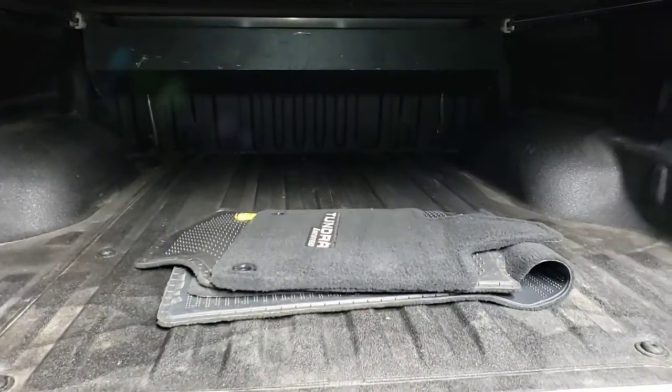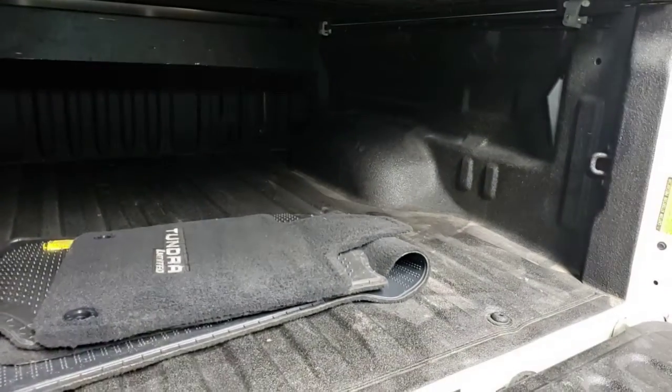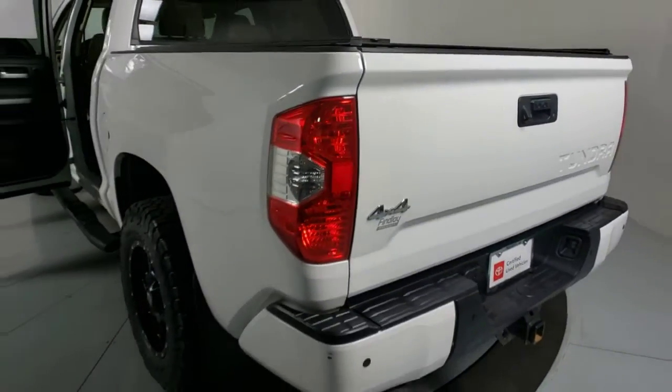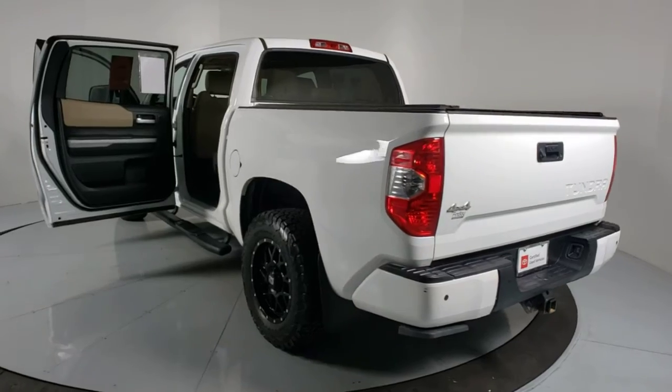These are just some of the great options this vehicle comes with: navigation system, adaptive cruise control, electronic stability control, Bluetooth, leather seats, trip computer, power windows, bucket seats, 4-wheel disc brakes, and power steering.